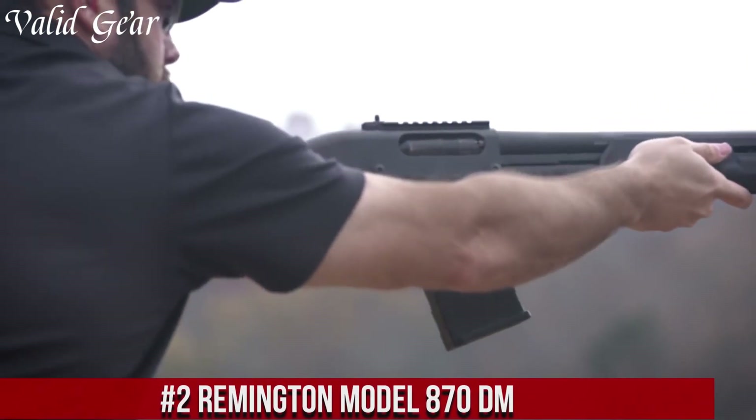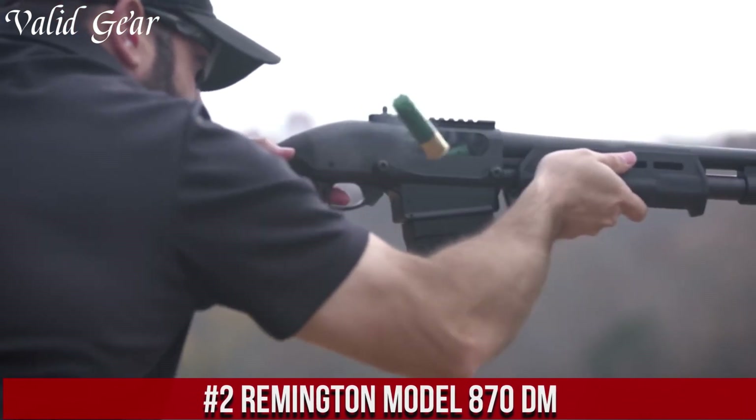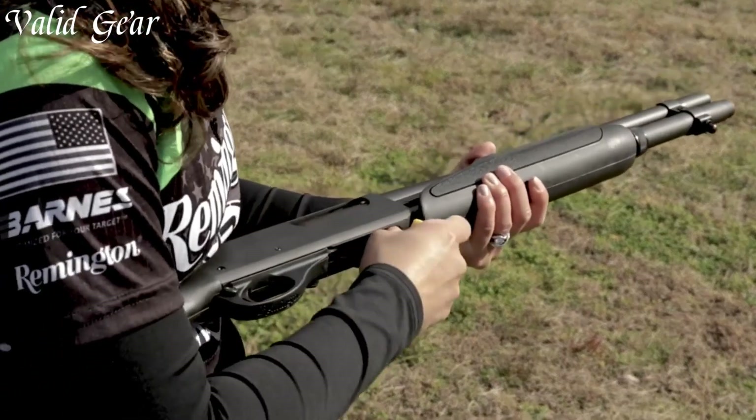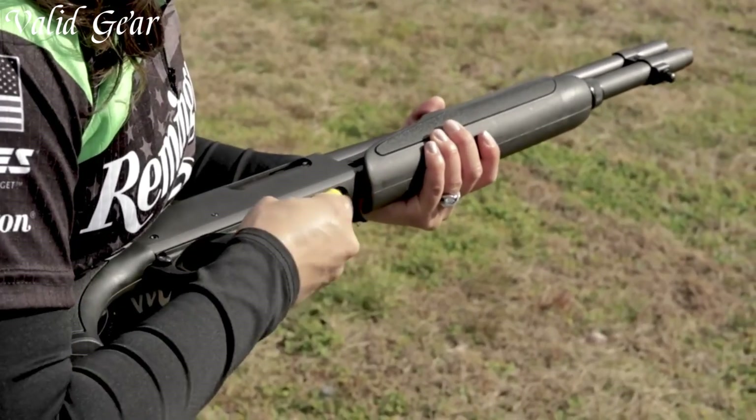Number 2: Remington Model 870DM — a shotgun that combines the legendary reliability of the Model 870 with the convenience of a detachable magazine. This pump-action powerhouse is a game-changer in the world of shotguns. With its durable construction and smooth action, the Model 870DM is built to withstand the toughest conditions. The detachable magazine allows for quick and easy reloading, ensuring that you're always ready for the next shot. Whether you're hunting waterfowl or defending your home, the Model 870DM delivers exceptional versatility and firepower.